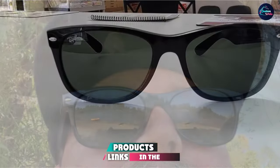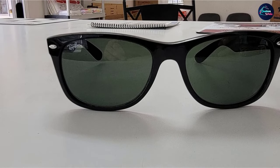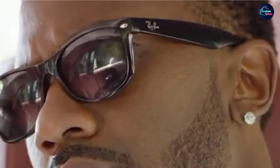At number four, we have the Ray-Ban RB2132 New Wayfarer Sunglasses in a non-polarized version. Non-polarized sunglasses do have their benefits over polarized ones — they allow you to see light reflections, which promotes safer driving in hazardous conditions and also gives you more clarity when looking at phone screens.